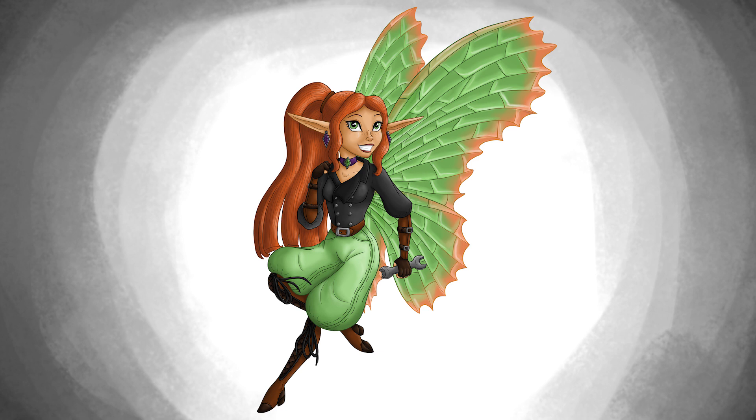"Hiya!" A female fairy cried, her round face speckled with freckles. Her thin form bounced forward, a long strawberry blonde ponytail bobbing behind her. "The name's Jane Florence! How can I help ya?" She gave a beaming white smile.